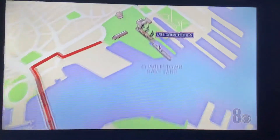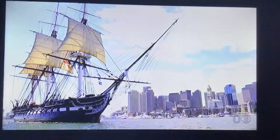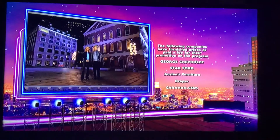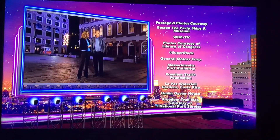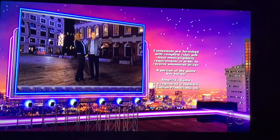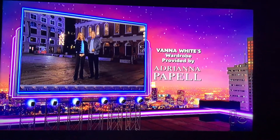And the USS Constitution, the oldest active warship of the U.S. Navy, also known as Old Ironsides. Walking tours led by costumed guides are offered by the Freedom Trail Foundation daily. There is history everywhere you turn here. This is one city you've got to visit and walk the Freedom Trail if you care about this country and its founding.